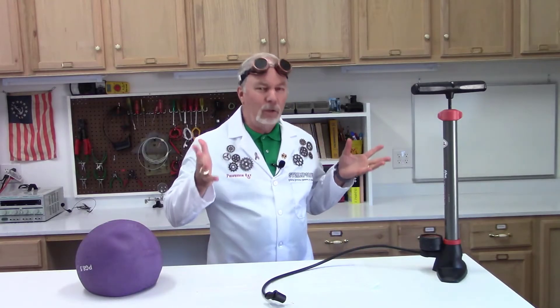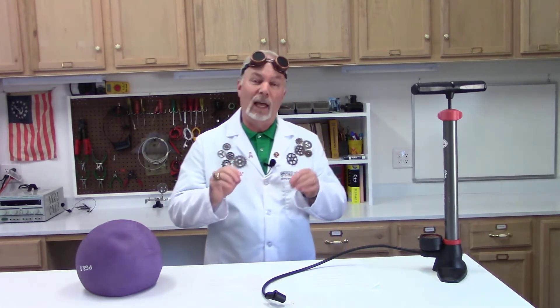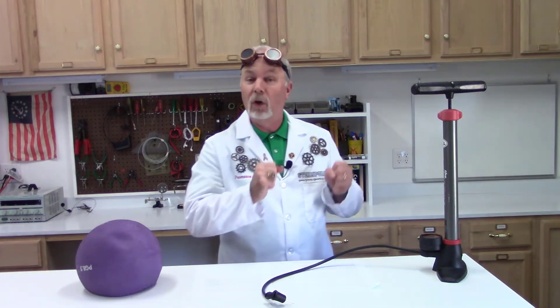How did the air pump possibly change the way we do modern medicine today? Well, it turns out it really didn't, but it makes for a good example for me to demonstrate what we're going to talk about today.